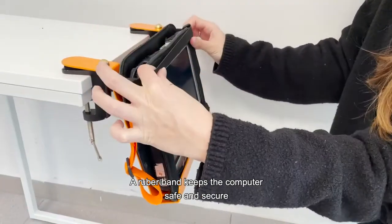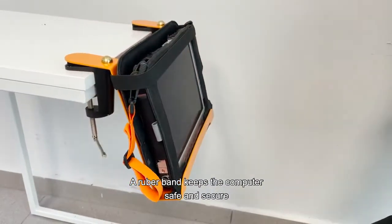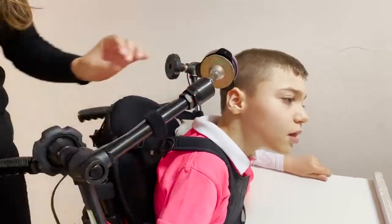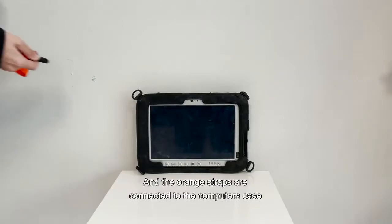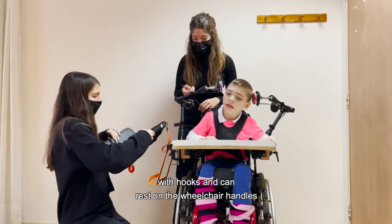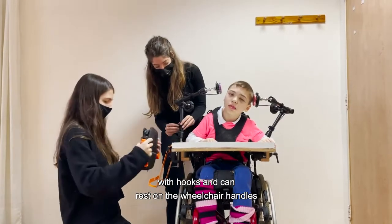A rubber band keeps the computer safe and secure. The cables are attached to the arms with velcro. The orange straps are connected to the computer case with hooks and can rest on the wheelchair handles.